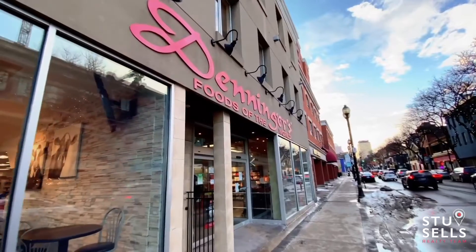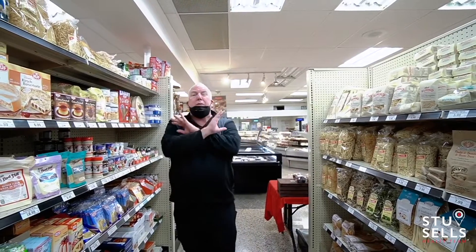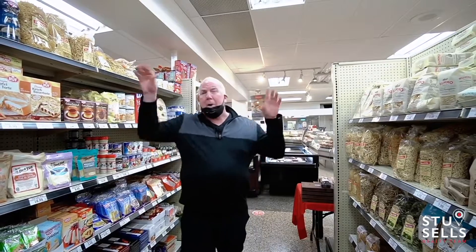You're wondering why I'm standing in this aisle of food — right across the street is this amazing shop called Denninger's Food of the World. It's got a hot station, food from all over the world, homemade food, frozen food you can pop in the oven. It's a great place to get all your groceries.